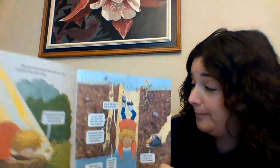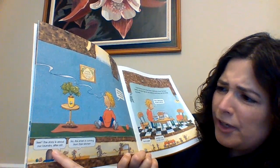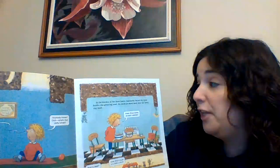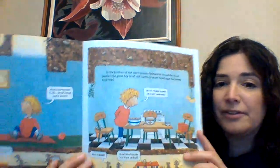"Anybody home? Ugh, what's that awful smell?" "See, this story is about our laundry after all." "No, the smell is coming from their kitchen." In the kitchen of the three hares, Goldilocks found the three bowls — the great big bowl, the medium-sized bowl, and the teeny tiny bowl. "Hmm, three bowls of burnt oatmeal." "Hey, you want a bowl?" "Sure. What made you think of that?"